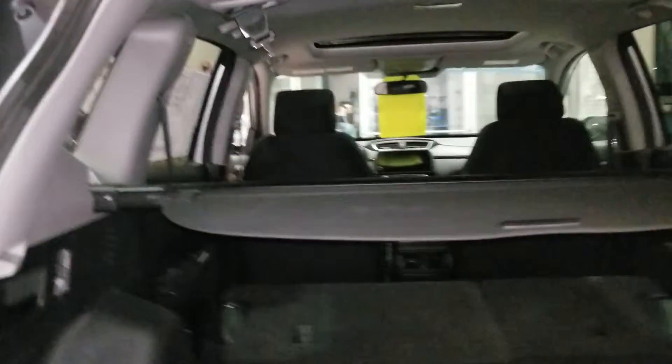This floorboard right here goes down about 2 inches for extra cargo space. You have your privacy shade. I'll show you the back seat.